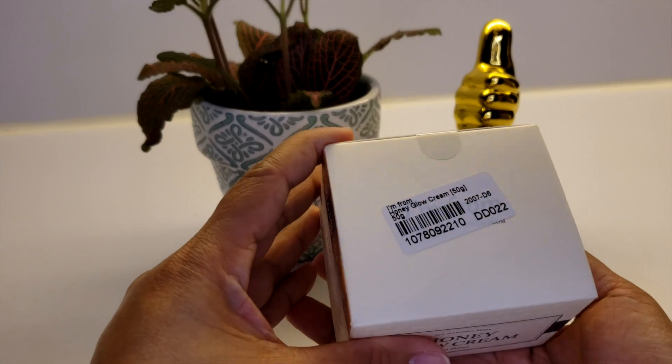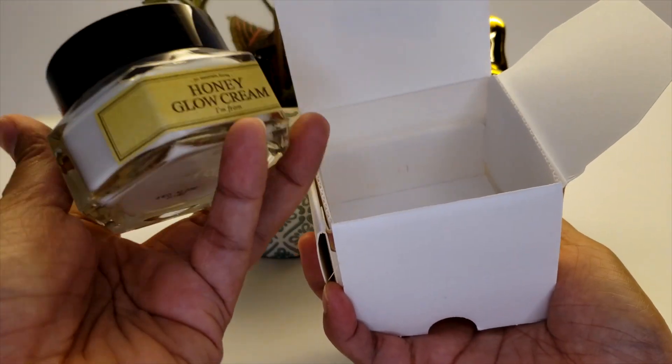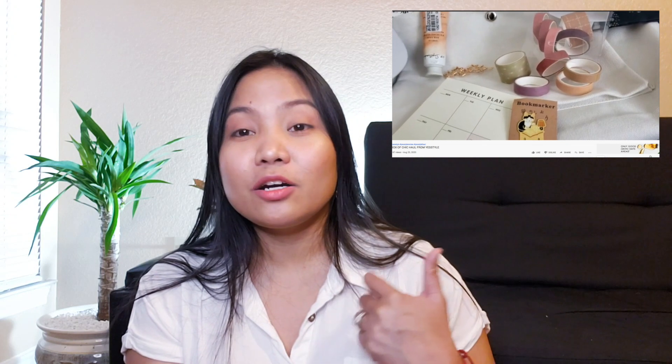The next product I'll be showing you is the Honey Glow Cream. It says it's from Gerry Mountain, Korea. All the products I received are made in Korea, and YesStyle is really known for their Korean beauty products. Last month, if you haven't watched that video, they also sent me a back-to-school package with colored pens, highlighters, sticky notes — really cute stationery stuff — which was also from YesStyle.